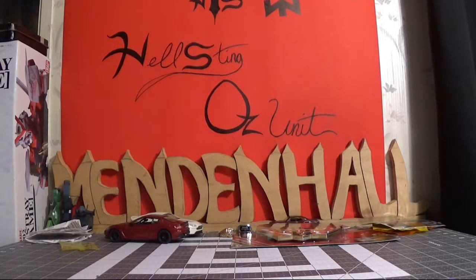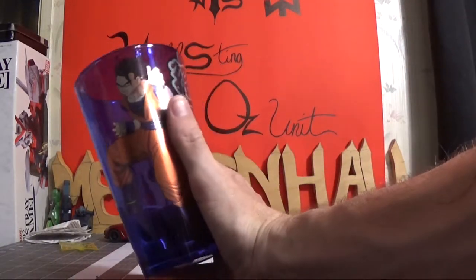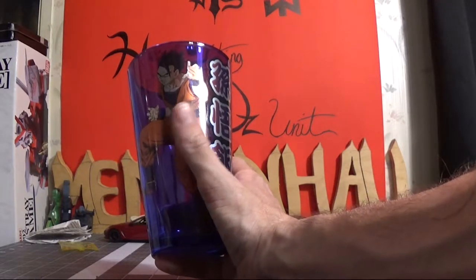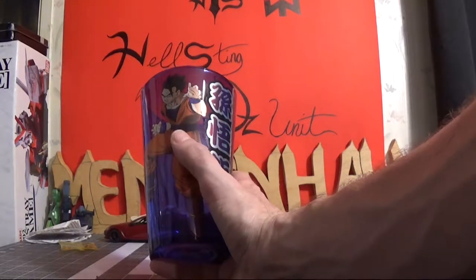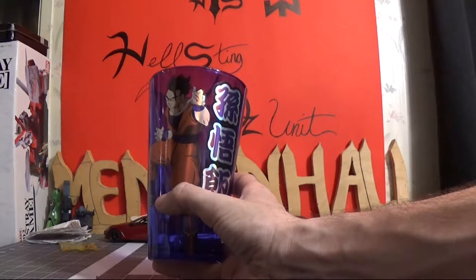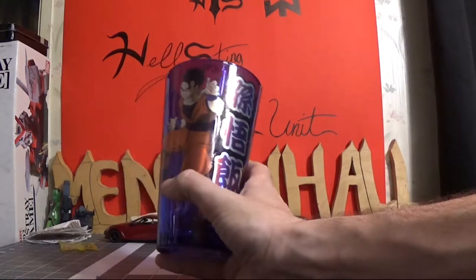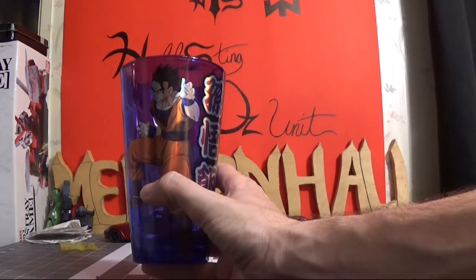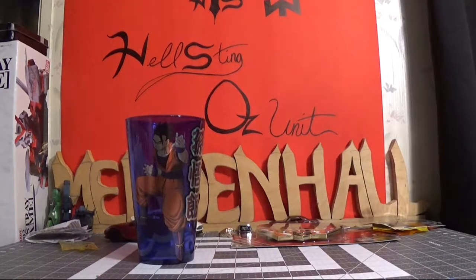Anyway, I got this cup of Gohan at a store that's not Hot Topic but is similar — it's kind of like an adult version of Hot Topic. Gohan is my favorite character in Dragon Ball Z. I got another Gohan item as well — you'll see that in a minute. I got that at Barnes & Noble. And then I got this poster.